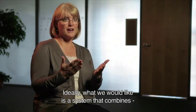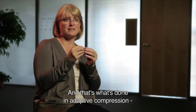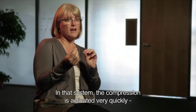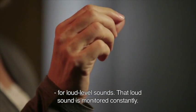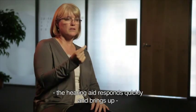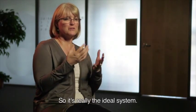Ideally, what we would like is a system that combines the best of slow-acting compression and the best of fast-acting compression. And that's what has been done in adaptive compression, particularly what Oticon has designed in their SpeechGuard E. In that system, the compression is activated very quickly for loud sounds, constantly monitored. When that loud sound is over and followed by a softer sound, the hearing aid responds very quickly and brings up the proper amount of amplification, but then works very slowly so that it doesn't distort the speech signal or raise the background noise. So it's really the ideal system.